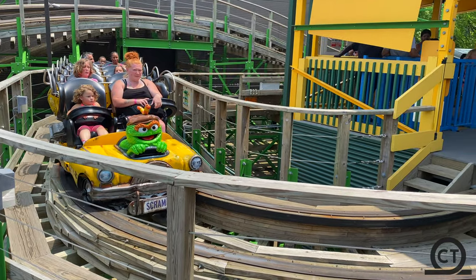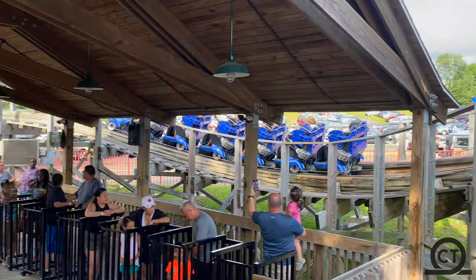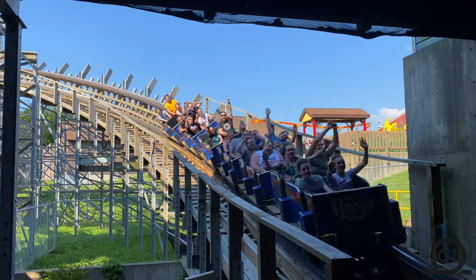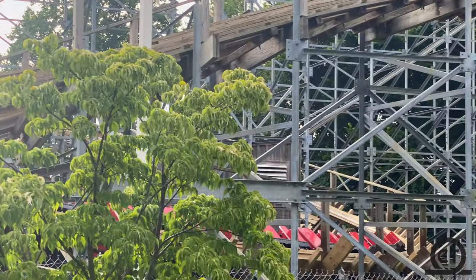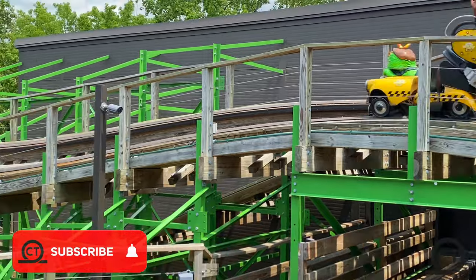Gravity Group — a manufacturer that, even though they may not have the most coasters on their resume, they are still one of the premier wooden manufacturers out there. From the best wooden coaster in the world in Voyage, a spectacular terrain coaster called Ravine Flyer 2, and the most compact coaster you will ever see in Boardwalk Bullet, Gravity Group is certainly quality over quantity.